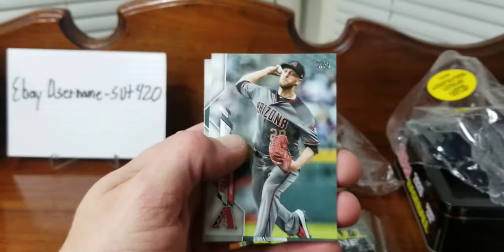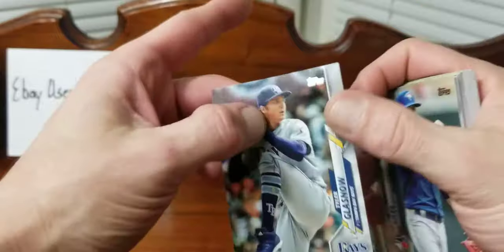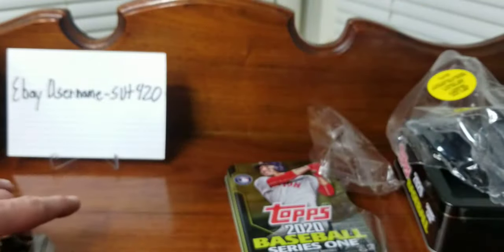I think it's not my favorite Topps set, but I don't mind the design too much. I think it's all right.